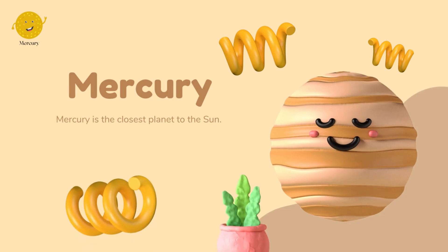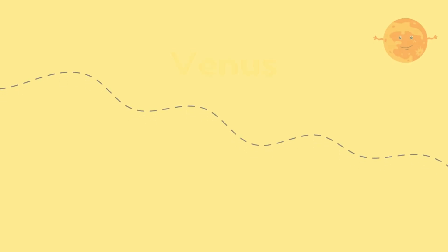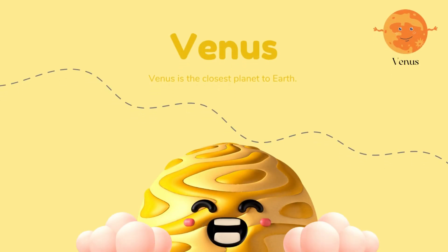Mercury is the closest planet to the Sun. Venus is the closest planet to Earth.